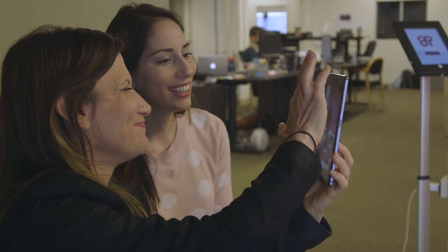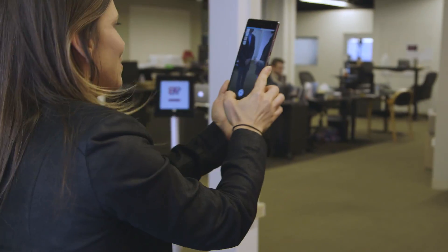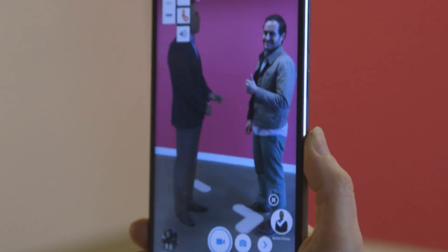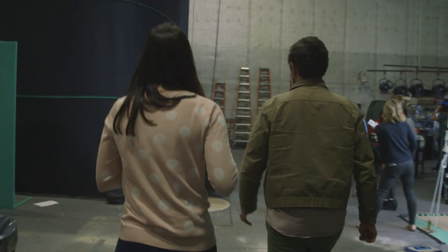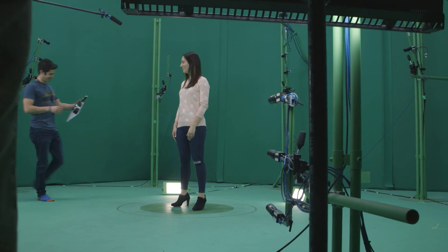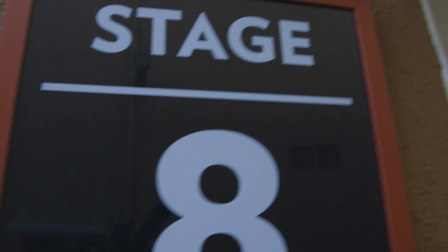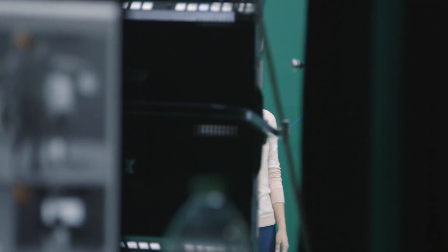But now 8i wants to make its volumetric content available to everyday smartphone users. The company is currently testing a new mobile app called Holo, which lets you interact with holograms — no headset required. As part of the formal unveiling of the app at a recent Code Media event, we made a hologram, which ended up being as easy as taping a non-holographic video.